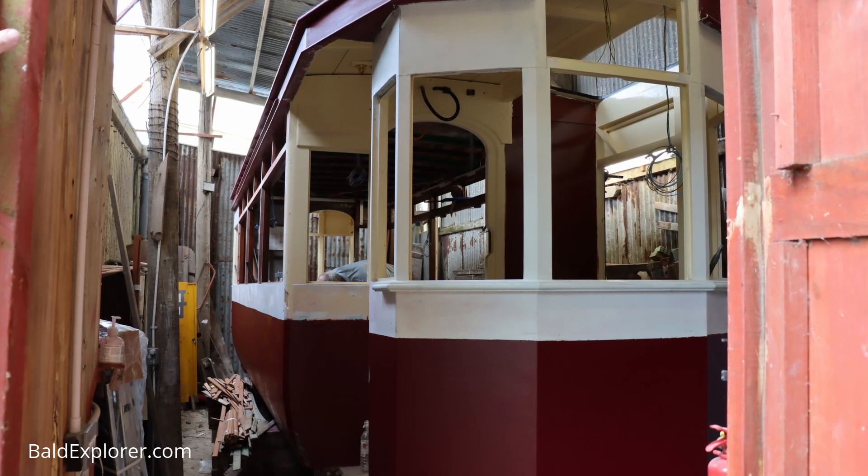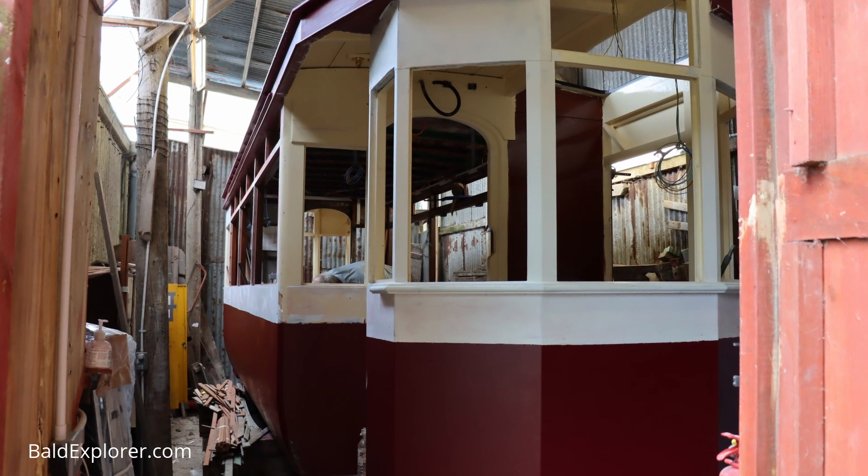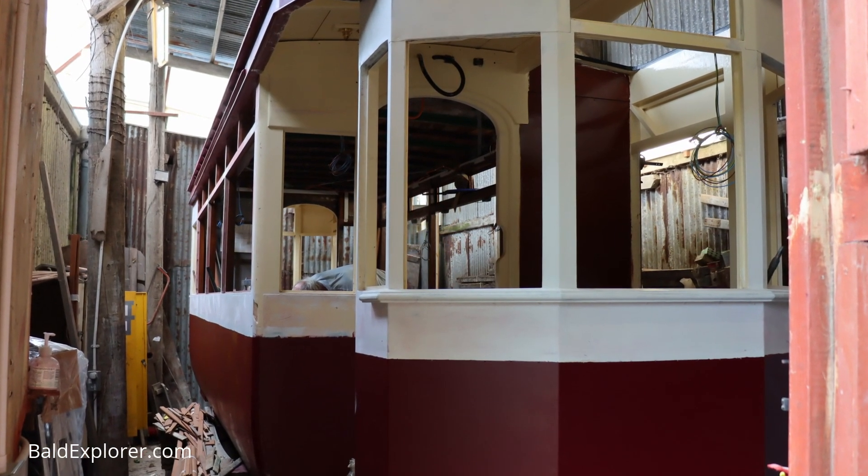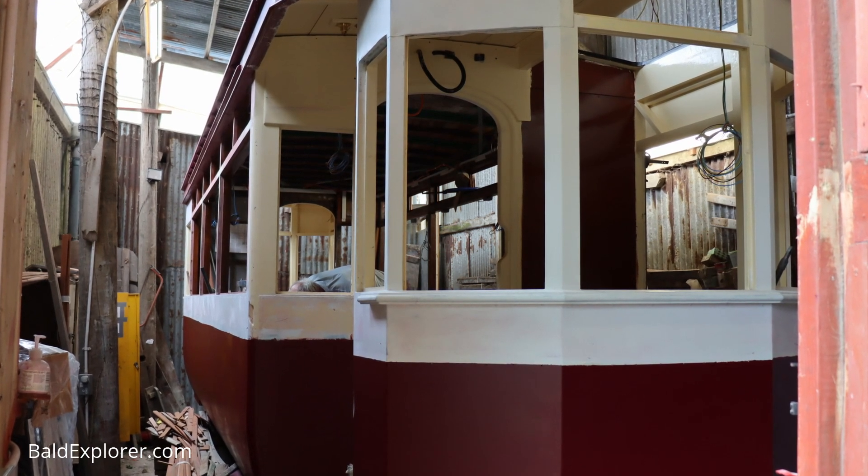It's a working farm so we have to be careful about trespassers. We're in a shed on a farm near Chantanbury Ring, and this magical transformation is happening. We're in the very last tram built in Brighton, which is tram 53. It was built around 1936-37 by Brighton Corporation for their tram system.